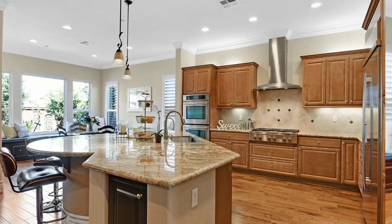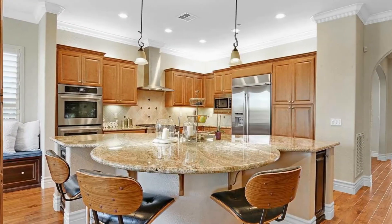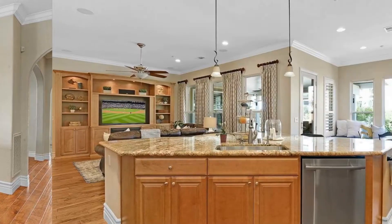The large entertainer's kitchen offers a six-burner cooktop, dual ovens, stainless Gen Air appliances, and under-over cabinet lighting.